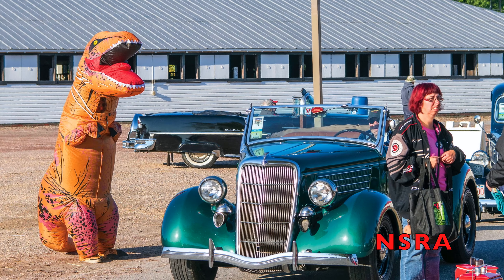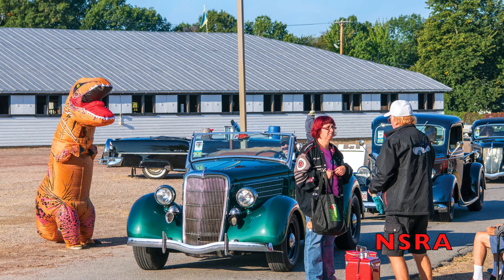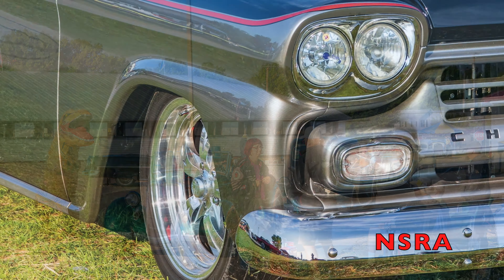Next up, we titled this photo 'People Ignoring a Giant Dinosaur.' There are about 30 of these.